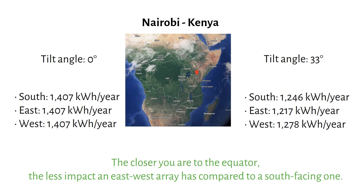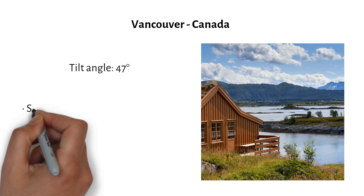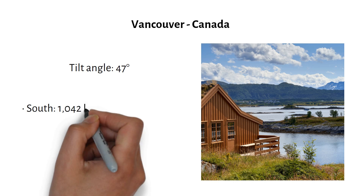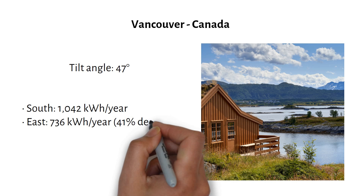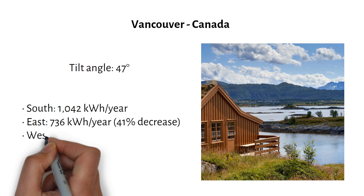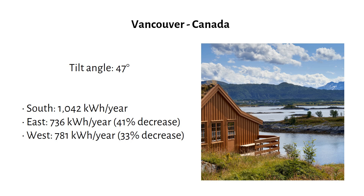Can you tell I'm having fun calculating all these different situations? If you do as well, give the video a like. What about a cabin in Vancouver, Canada, where the optimal tilt is 47 degrees? If we face the panels south, we get 1042 kilowatt hours per year. If we face the panels east, we have 736 kilowatt hours per year. And if we face them west, we get 781 kilowatt hours per year — an energy loss of 41% and 33% respectively. As expected, the further you are from the equator, the bigger the difference.